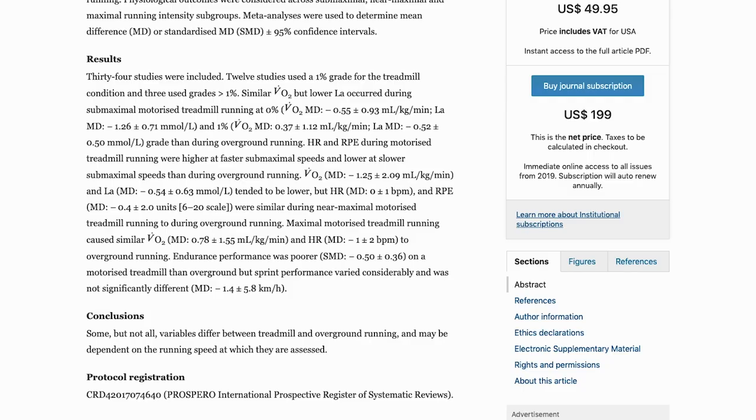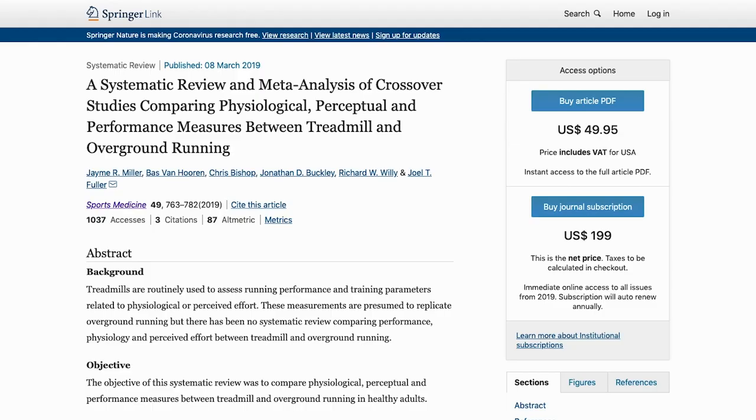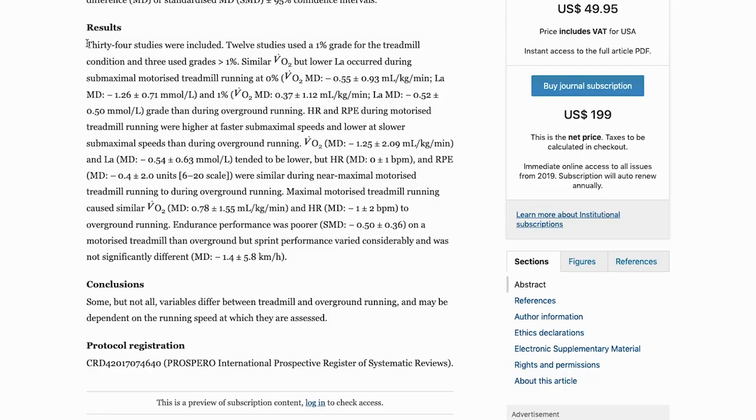Well, after a little bit of digging online, I found this awesome systematic review published in Sports Medicine in which scientists from Australia, the Netherlands, and the United States looked at just this — the differences between running on a treadmill and running outside. These scientists gathered data by looking at 34 different scientific studies and they used three key different measures of comparison.